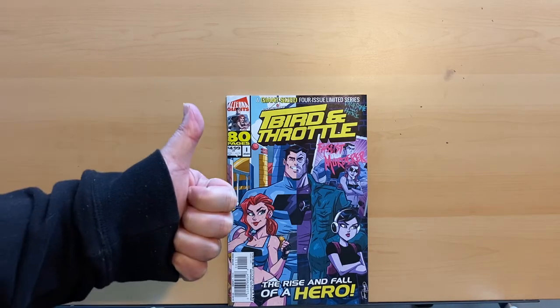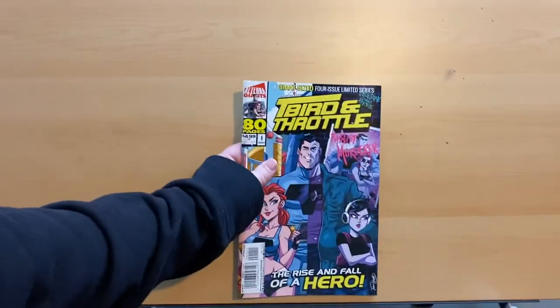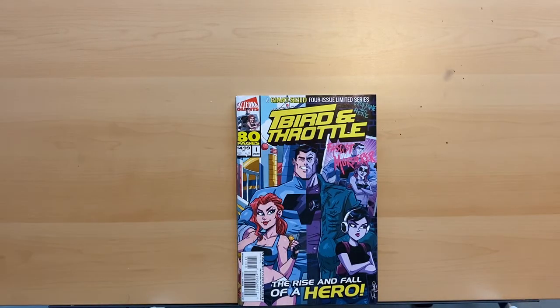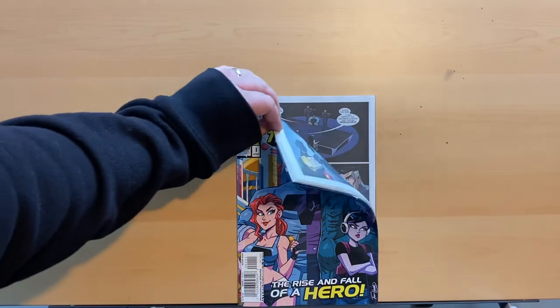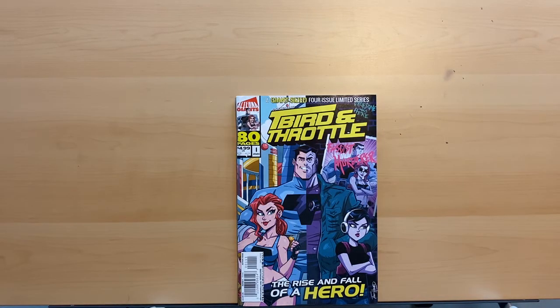So anyway, that's T-Bird and Throttle — it's a giant, so it's 80 pages for five bucks, which is a lot more value than you're getting anywhere else, for sure. It's great, it's on newsprint, which I love — I've talked about that many times. I definitely enjoyed it and would definitely recommend it.